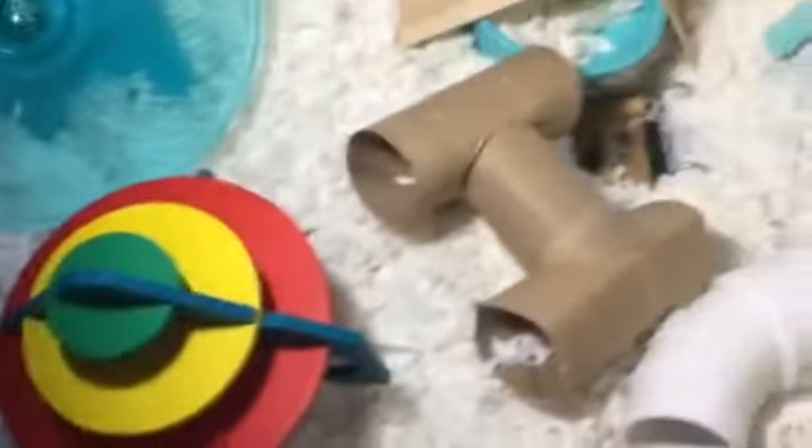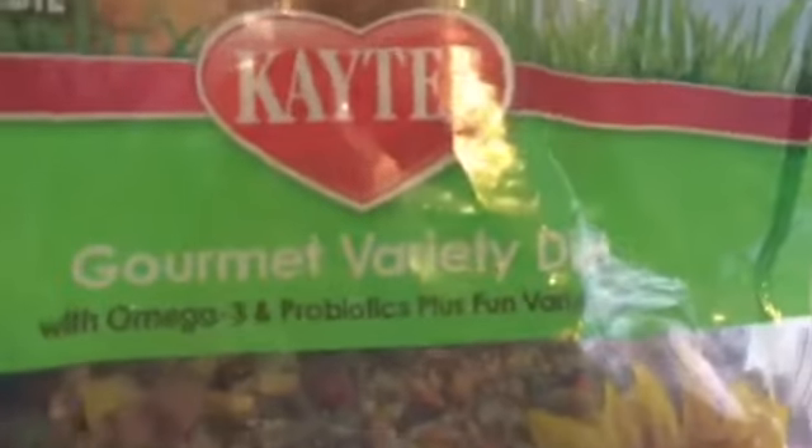Over here we just have this water bottle — I got this from Earl May. It was actually Kaylee's, but she gave it to me because she got a smaller one for her hamster. And then we just have this food bowl — it's green and white polka dots. I got it from Petco, and inside is just the Gourmet Variety Diet from KT, and I do take out the corn that is in it. And then over here we just have his medium-sized silent spinner — it's this light blue color and I do really like it, and he does too.